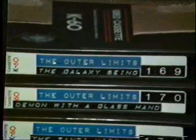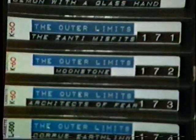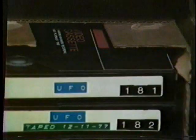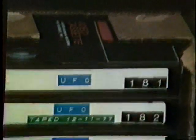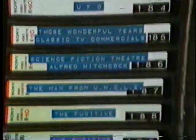Almost the whole case of The Outer Limits. There's the pilot, The Galaxy Being, as well as some other classic Outer Limits shows. UFO, very hard show to get — 181 is the pilot. Some more old TV shows: Man from U.N.C.L.E., hard to get show. The Fugitive series — the first, two middle episodes, and the two-part ending. Plus my cube sampler.